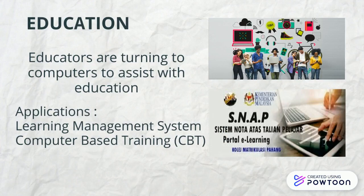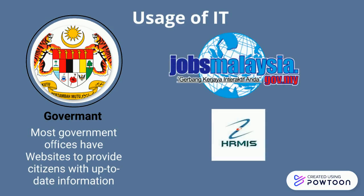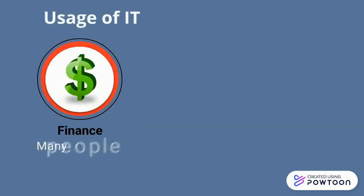Computer-based training (CBT) is widely used. The usage of IT in government provides society with direction by making and administering policies to provide citizens with up-to-date information. Most government offices have websites — examples include Jobs Malaysia and Hermes.